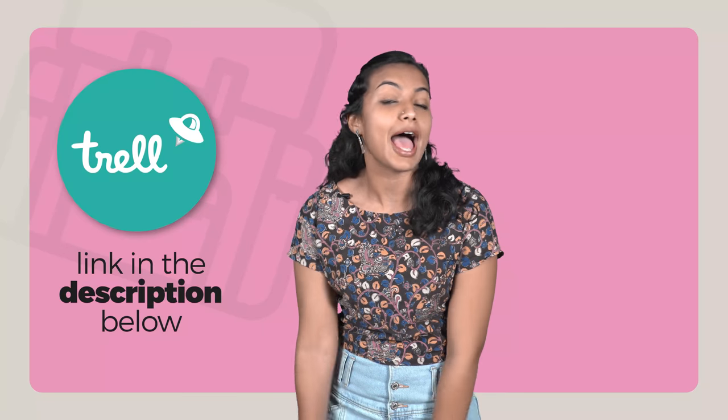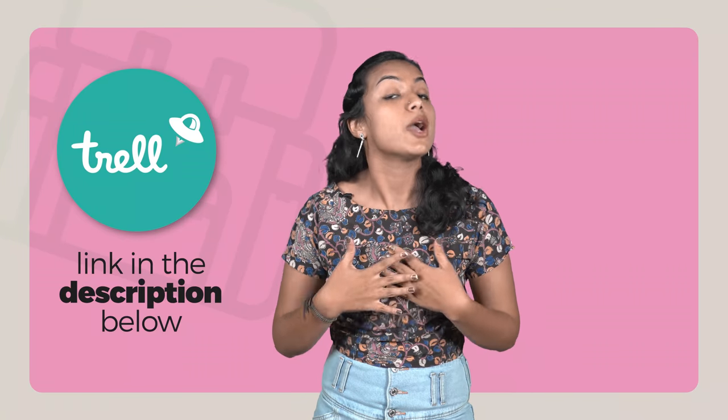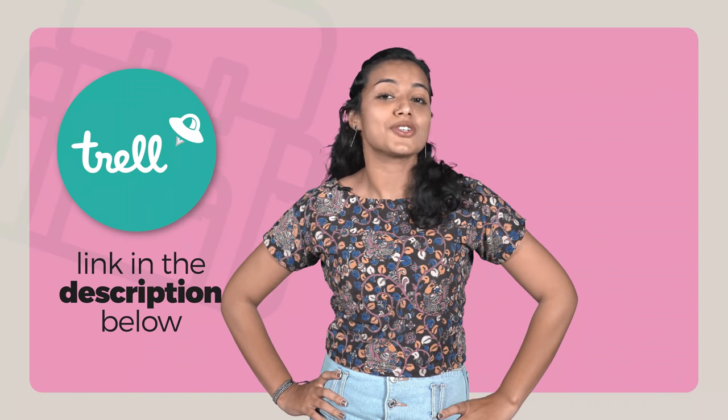Since we're like friends now, I want you to watch all my videos on the Trell app in the link mentioned below. Also, subscribe to my channel and I will make all your dreams come true, assuming your dream is to watch more videos of me.